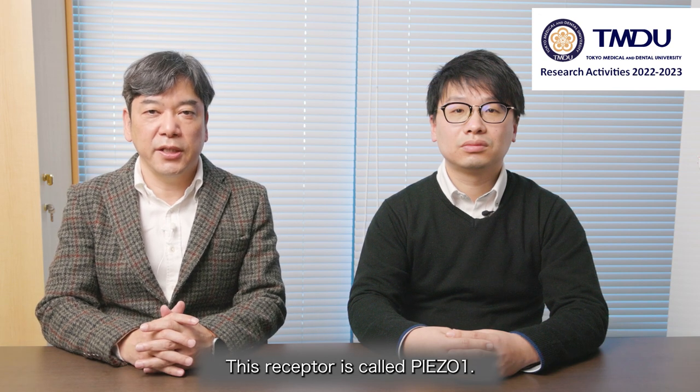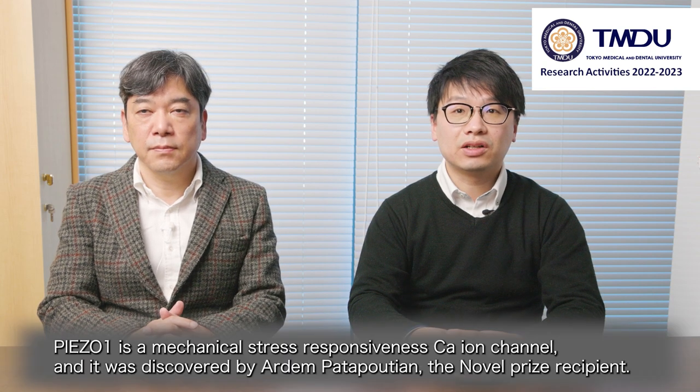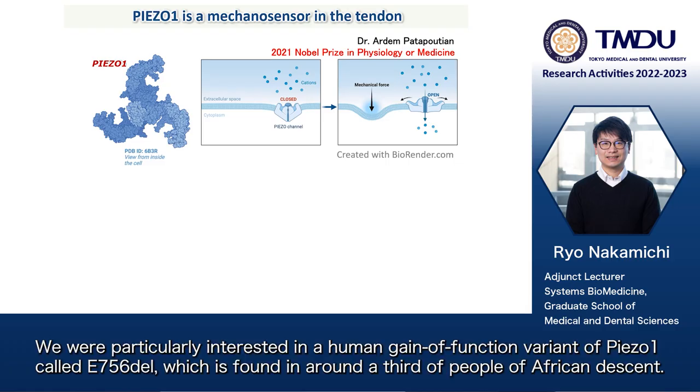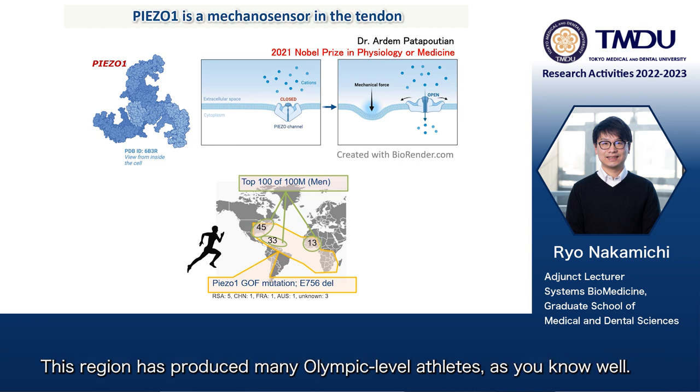This receptor is called Piezo-1. Piezo-1 is a mechanical stress-responsive calcium ion channel, and it was discovered by Ardem Patapoutian, the Nobel Prize recipient. We were particularly interested in a human gain-of-function variant of Piezo-1 called E756 deletion, which is found in around a third of people of African descent. This region has produced many Olympic-level athletes, as you know well.